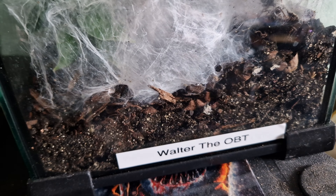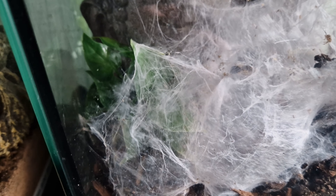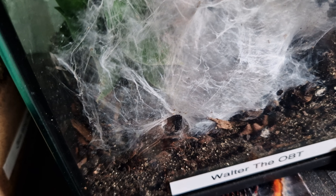Just thought I'd give you guys a little update on Walter — let you know how he's doing. You can see how well it's been doing; Walter has molted out a couple of weeks ago and is looking mighty fine.